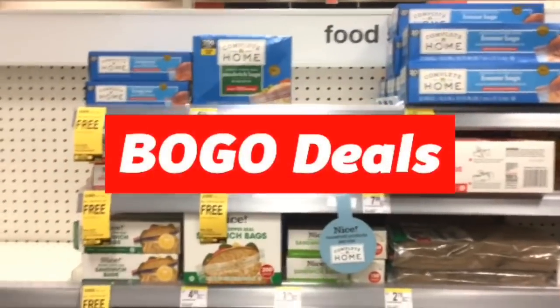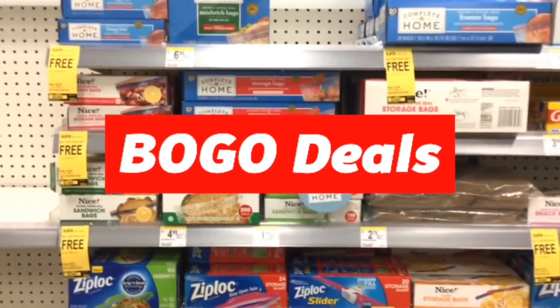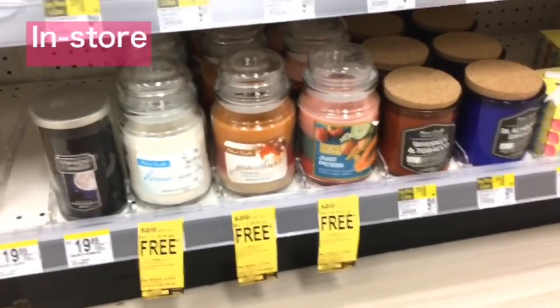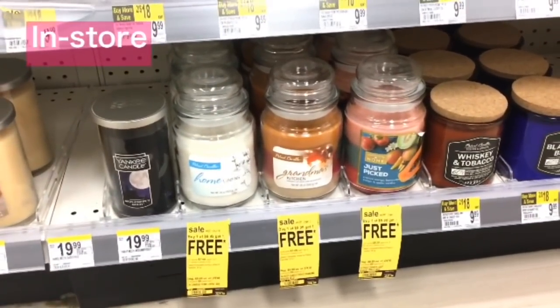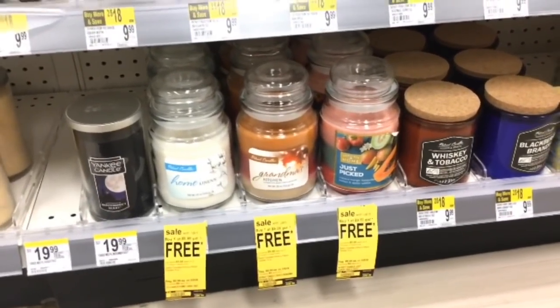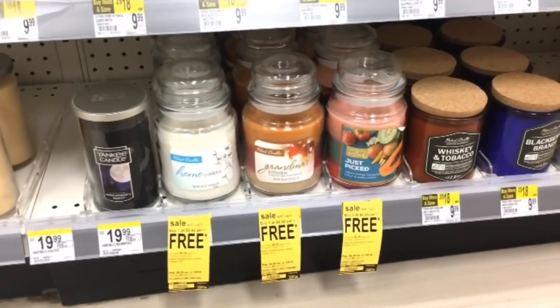This is the part of the video where I talk about all of the BOGO deals — buy one get one deals, buy two get one free deals, and other deals like that. The Patriot and Complete Home Candles are $9.99 buy one get one free. So you buy one at $9.99, get one for free, and your final cost is $9.99 for two, or just $4.99 each. This can only be done in store.